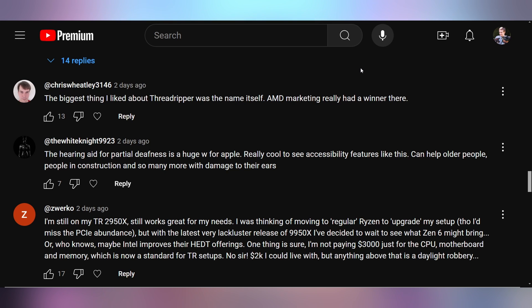Over on YouTube, Chris Wheatley says: 'The biggest thing I liked about Threadripper was the name itself. AMD Marketing really had a winner there.' I agree — Threadripper was such a banger name. At one of the Computexes, we got Threadripper shirts that said something like 'heavy metal Threadripper' at the AMD keynote. It was amazing. Threadripper is still around and it's still a great name, but it's just not high-end desktop for normies anymore.